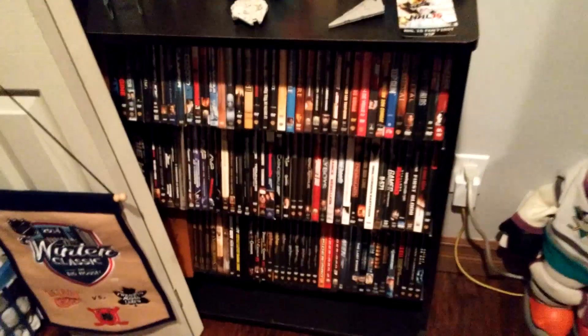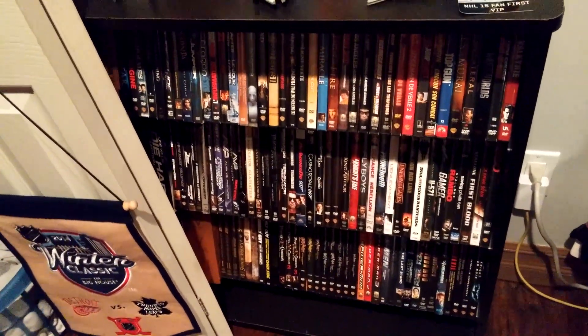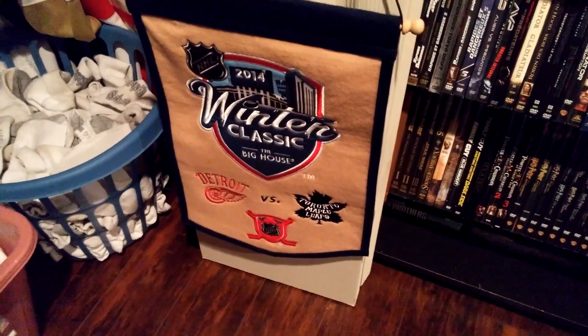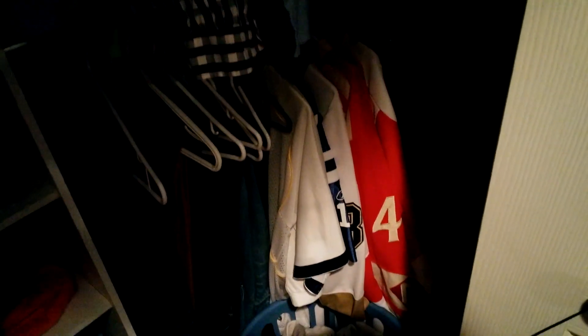Right here guys we got more movies — huge movie shelf. Tons of stuff: Star Wars, Lord of the Rings, lots of action, comedy, stuff like that. Right there we have a 24-team classic Big House pennant — got that last Christmas, really like it. Some socks there. All my jerseys in the bottom right of the closet — football jerseys, hockey jerseys, just a ton of different jerseys you guys have seen in some videos.